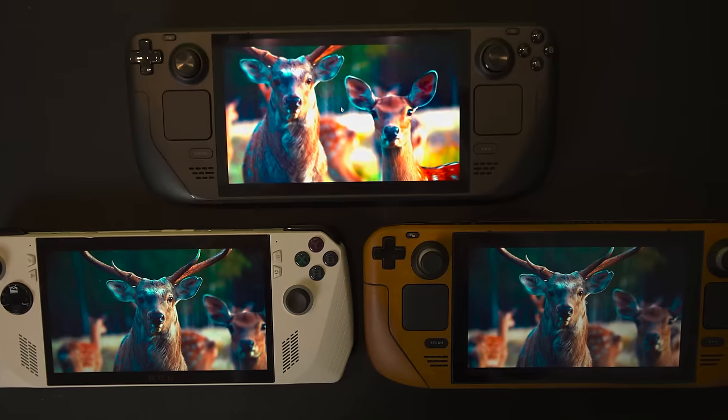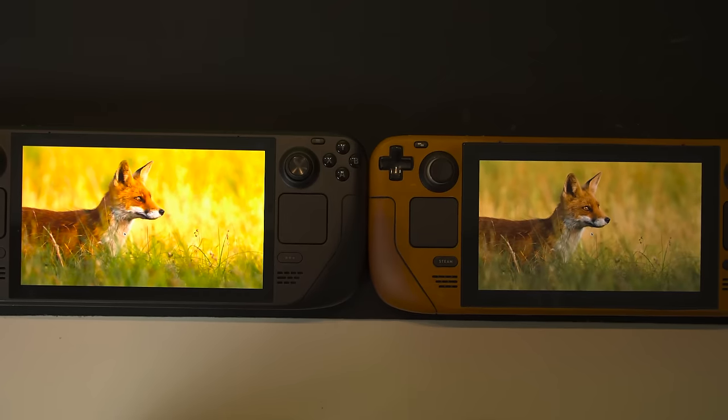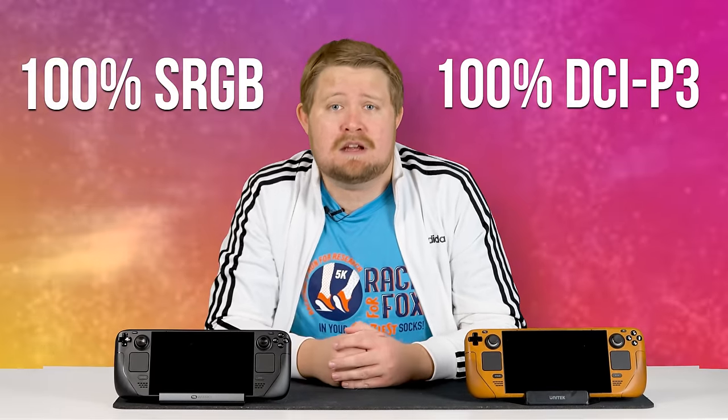Including both the Lenovo Legion Go and the ASUS ROG Ally. And it absolutely smashes into oblivion the previous model LCD screen on the original Steam Deck. Representing 100% of both the sRGB and DCI-P3 color gamuts, it really is something to behold.